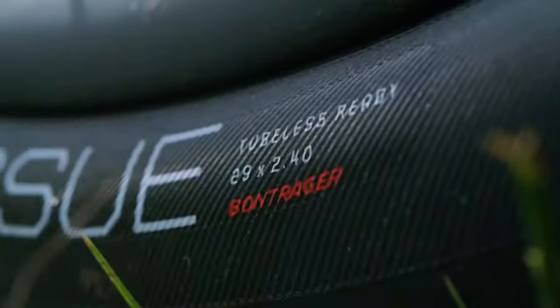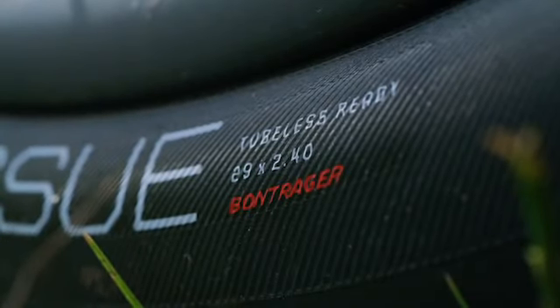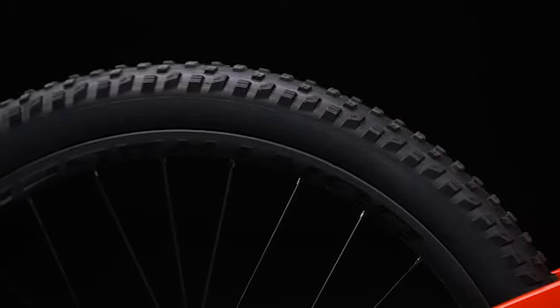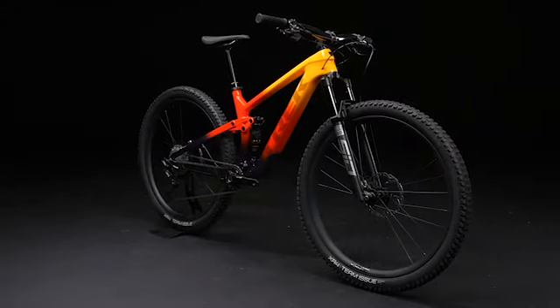Let's talk about wheel and tire size. Top Fuel is a 29er from small through double extra large, and then 27.5 on the extra small. It's going to come with 2.4s but can clear up to a 2.5. We are doing a really full size range on this bike, which I think is awesome because we can fit probably the widest range we've ever been able to fit on this new Top Fuel — by having that extra small and the extra extra large.